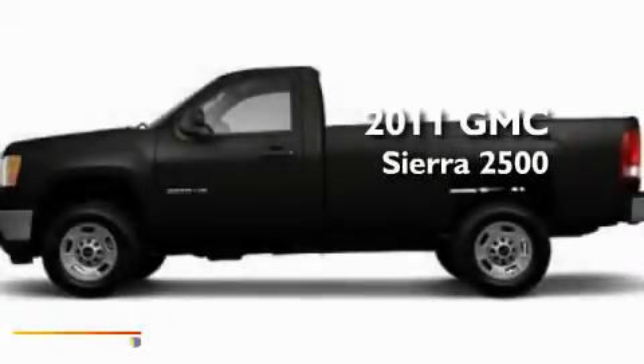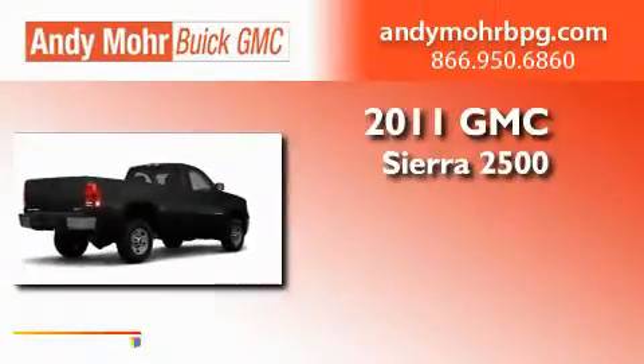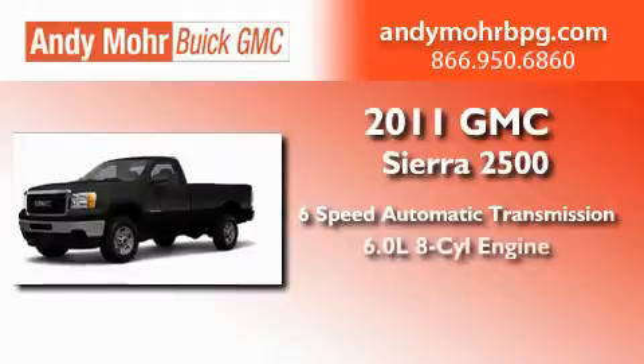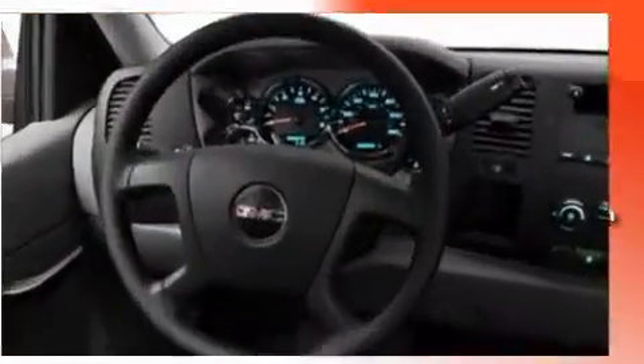This is a brand new 2011 GMC Sierra 2500. This truck has a 6-speed automatic transmission, a 6.0-liter V8, and the added capability of 4-wheel drive.